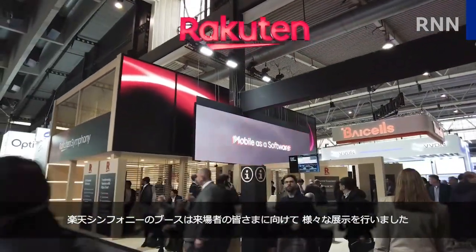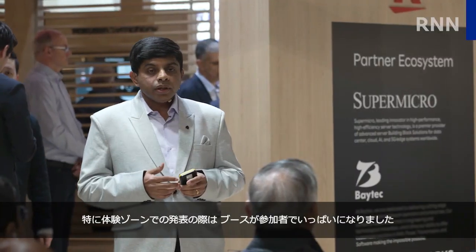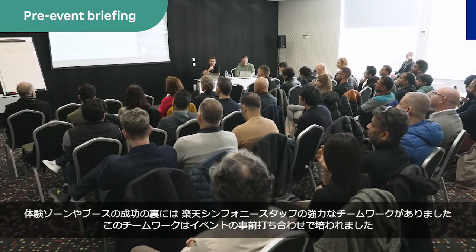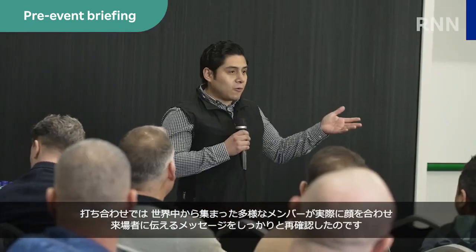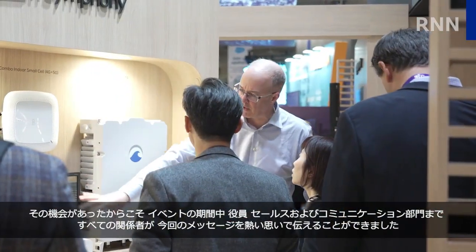One thing that distinguished Rakuten's booth was how open it was for anyone to visit, compared to some others which were more restrictive. This was especially evident during Experience Zone presentations when the space was packed with attendees. An important factor behind the booth's success was the strong teamwork of Rakuten Symphony staff, boosted by a pre-event briefing where the globally diverse members got to connect in person and reaffirm the key messages to share with visitors. During the event, there was plenty of evidence of this message being passionately conveyed by all involved, from executives to sales and communications.